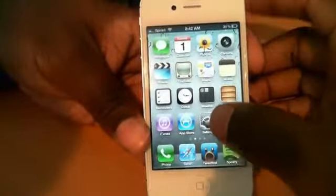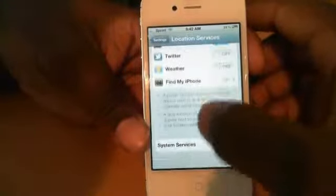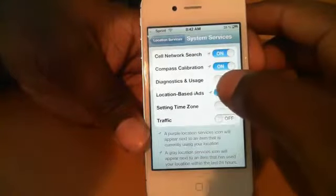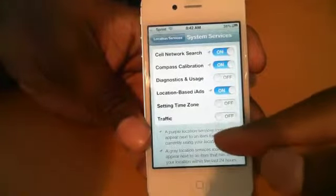It is a bug. So you have to go into Settings, then go to Location Services, and then scroll down to System Services. You're going to want to turn off Diagnostics and Usage. The main thing you want to turn off is Setting Time Zone, and you can also turn off Traffic if you don't need that.